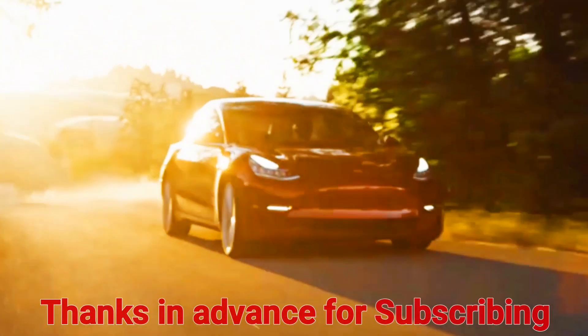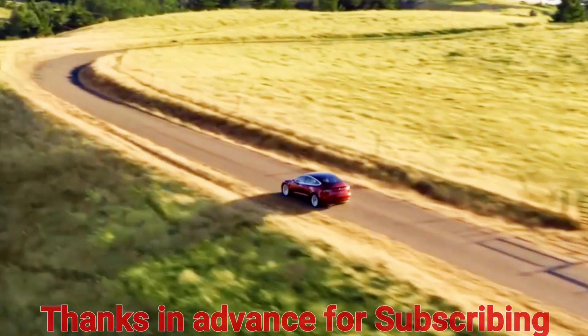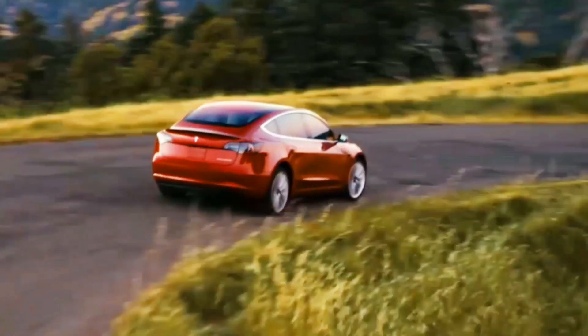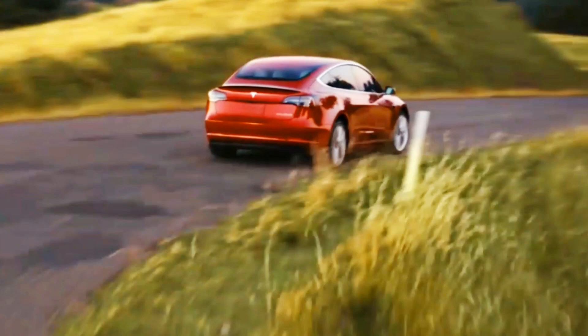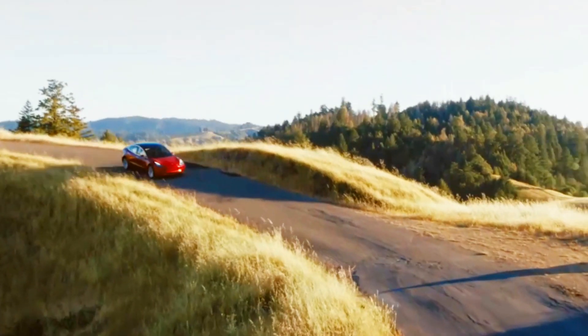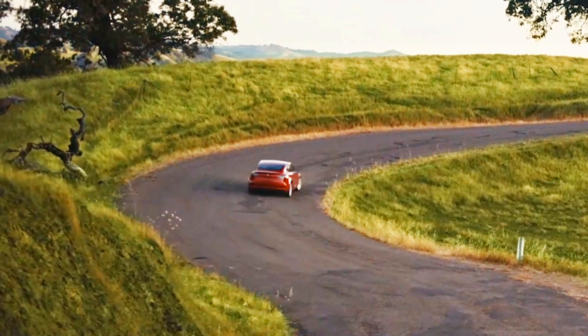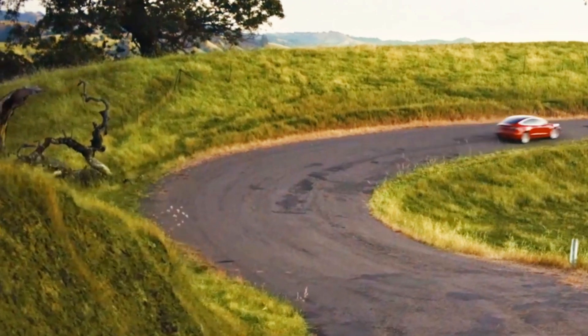Good day mga kawan, and today we will be talking about the cost per year if you will be driving a Model 3 here in the Philippines. As you know, the Gigafactory is almost done and they will be producing Model 3s in Shanghai. So what's in it for us Filipinos?